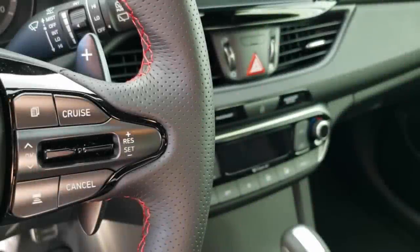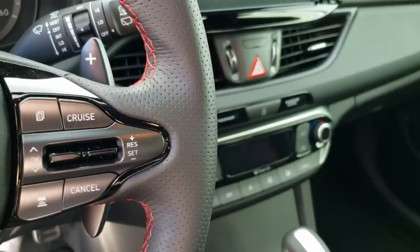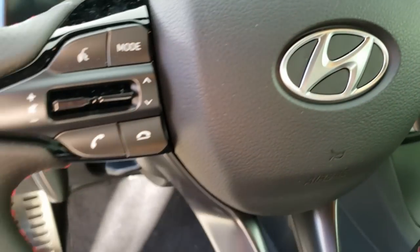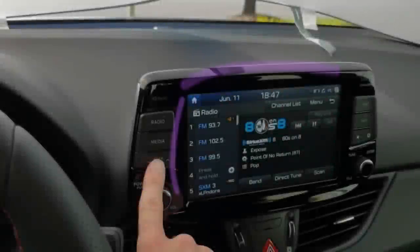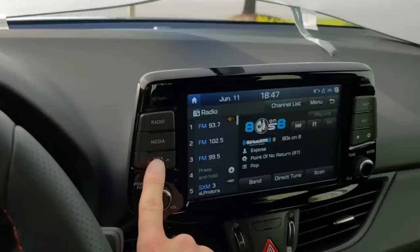The steering wheel controls seem in line with the industry. We have vehicle controls on the right such as cruise control, adaptive cruise control, and instrument cluster navigation. The left side features multimedia controls such as voice commands, volume, telephone controls, and infotainment controls. When you're on the station preset screen, the up and down arrows cycle through the list as shown on the screen. However, when you have any other screen active, the up and down buttons flip-flop how they cycle through those presets.